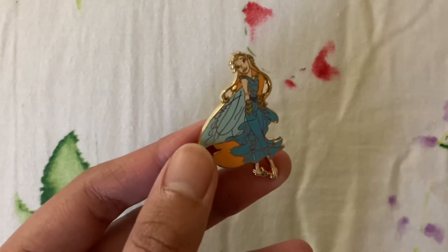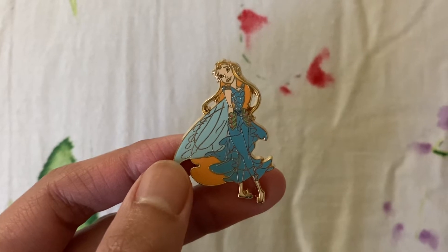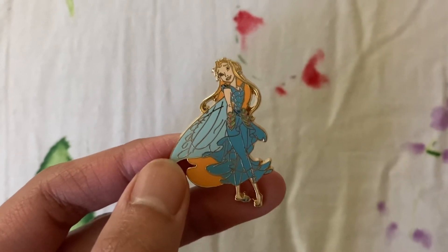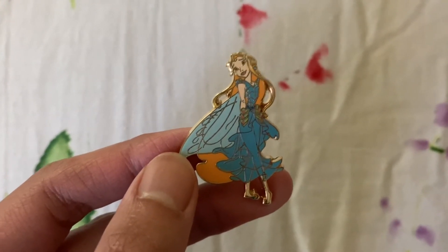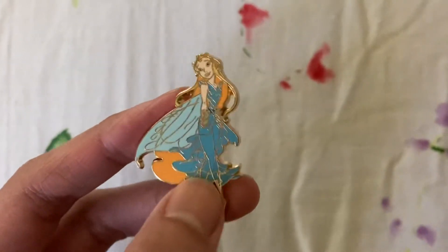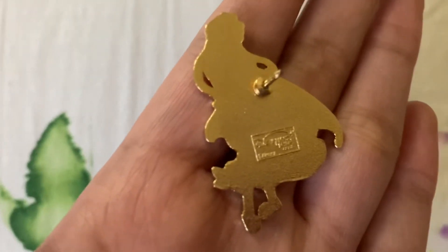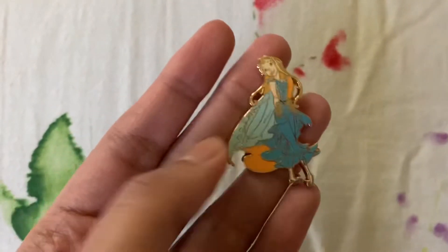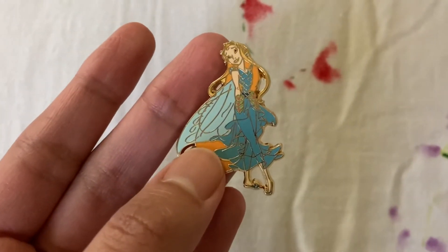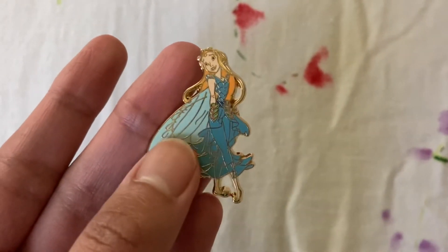The next pin is this Rani fairy pin. Disney Fairies was a really big thing in the late 2000s and early 2010s with the books and the films, and then they just stopped it. I remember as a kid reading the books and Rani, who was a water talent fairy, was always my favorite. I decided to pick her up from a board sale from Bleh It's Casey — this is actually a Disneyland Paris pin. Very cute and very detailed for a small pin. I have distinct memories as a child really loving this character.